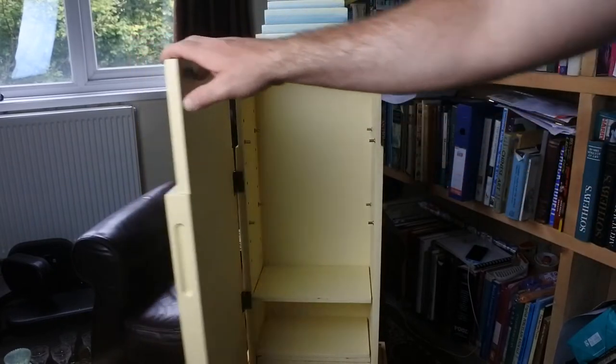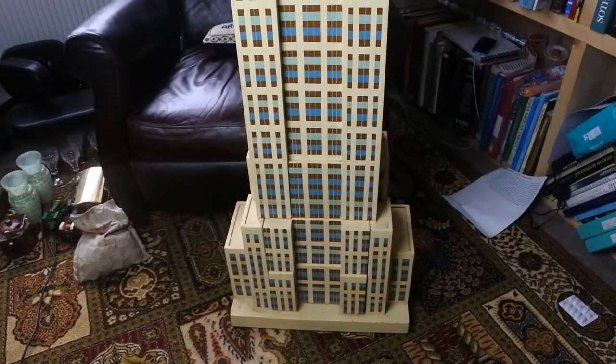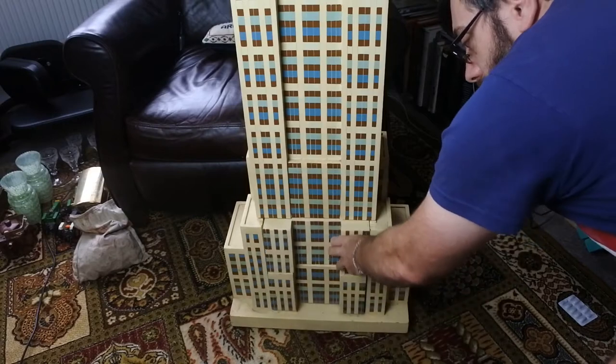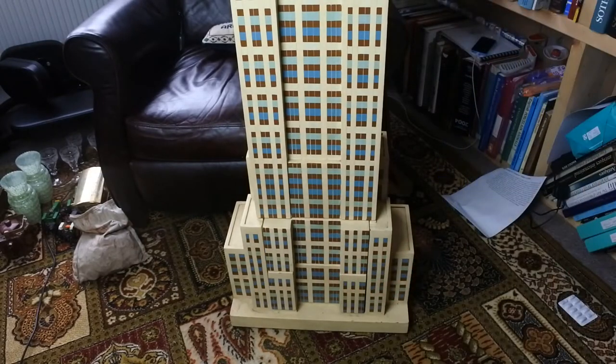Down at the bottom of the Empire State Building you have the drawers. There are two drawers.